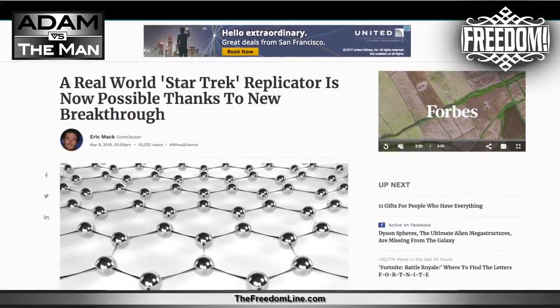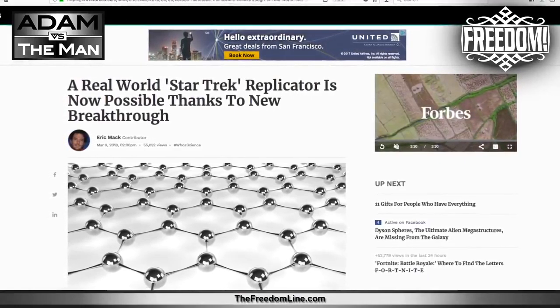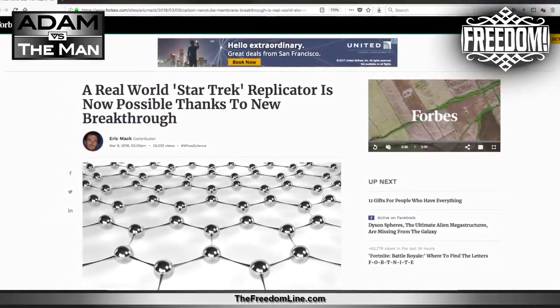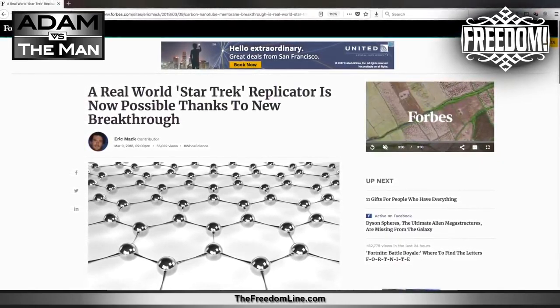Now we go to a fun story surprisingly coming from Forbes.com, from contributor Eric Mack: 'A real-world Star Trek replicator is now possible thanks to a new breakthrough.' I've been telling you about this — I said it back when I was talking with Adam vs. the Man in 2013: 3D printing is a thing, and molecular 3D printing has got to be just around the corner.